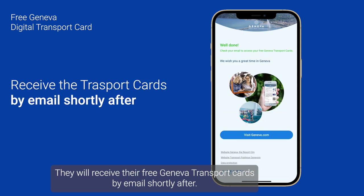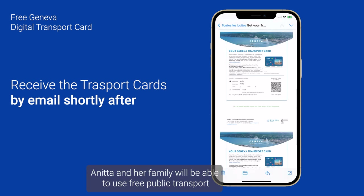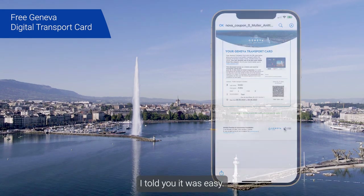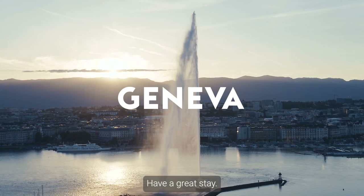She decides to send herself all the cards and individually to her husband. They will receive their free Geneva Transport Cards by email shortly after. There it's done! Anita and her family will be able to use free public transport to reach their accommodation and visit Geneva. Enjoy your free transport card and all Geneva has to offer — have a great stay!